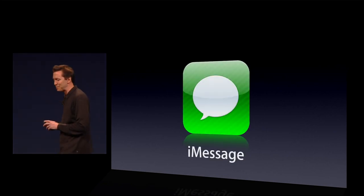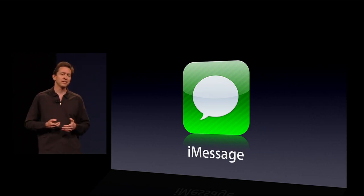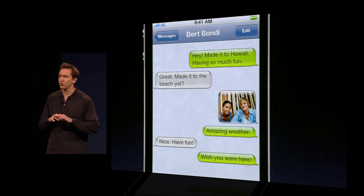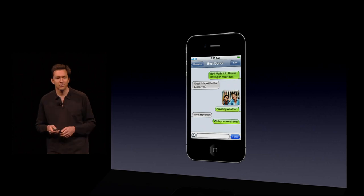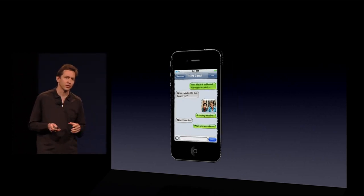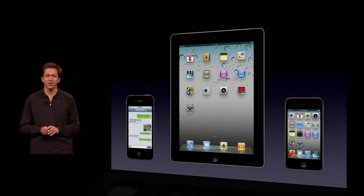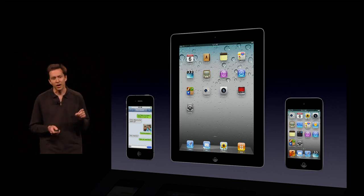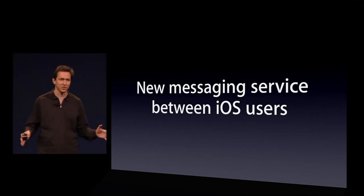Is iMessage. Now, I believe we have the best messaging client out there on the iPhone. It works tremendously well to send text messages, send photos, send videos. And our customers love it — our iPhone customers. But what about our iPad customers? And our iPod Touch customers? They've been asking us for a messaging solution. And so, in iOS 5, we are launching a new messaging service between all iOS 5 customers.